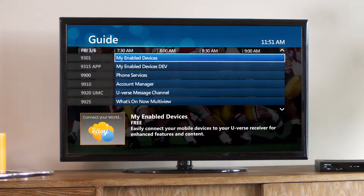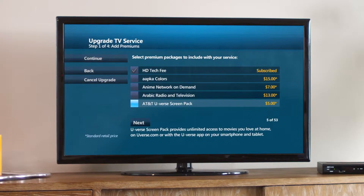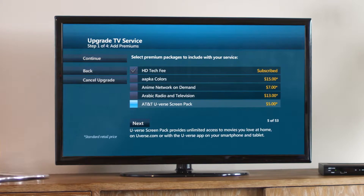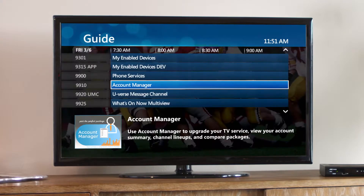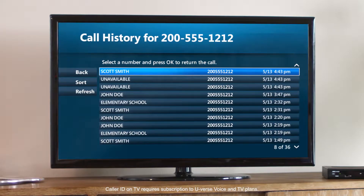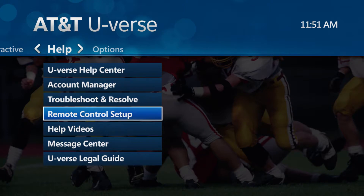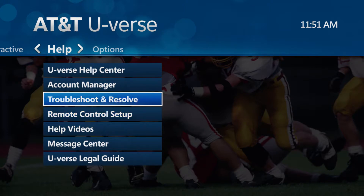From your TV, go to AT&T U-verse Account Manager on Channel 9910 to make changes to your TV package or to add special programming. You can also see the last 100 incoming calls on Channel 9900. Or press Menu on your remote and select Help to find remote control setup and the Troubleshoot and Resolve tool, which can diagnose and fix problems.